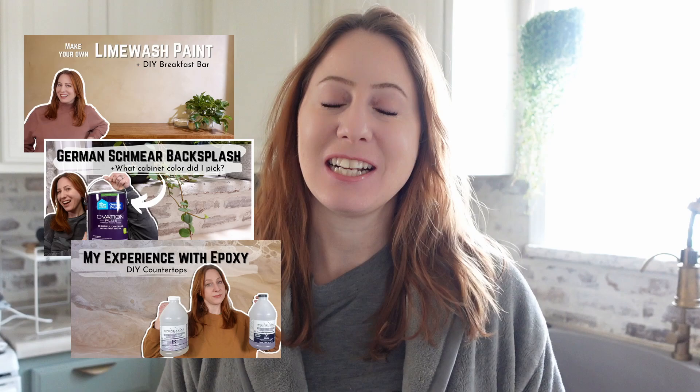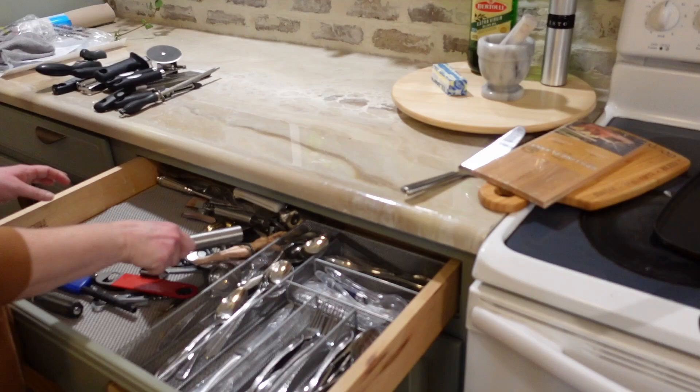All right, you guys, today is the last episode in the kitchen makeover series, and I'm sure some of you are just ready for me to get back to the DIY projects, so we will get there next week, I promise.